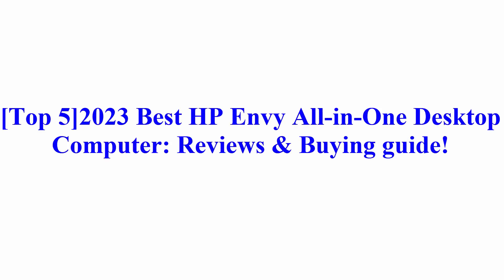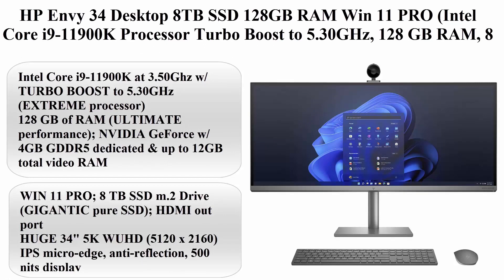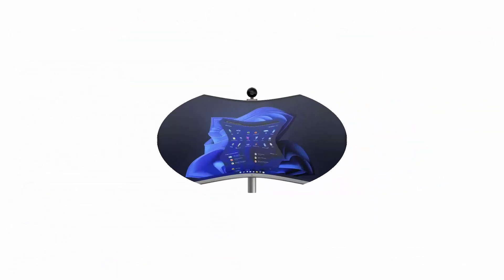Top 5 2023 Best HP Envy All-in-One Desktop Computer Reviews and Buying Guide. Top 1: HP Envy 34 Desktop — 8TB SSD, 128GB RAM, Win 11 Pro.